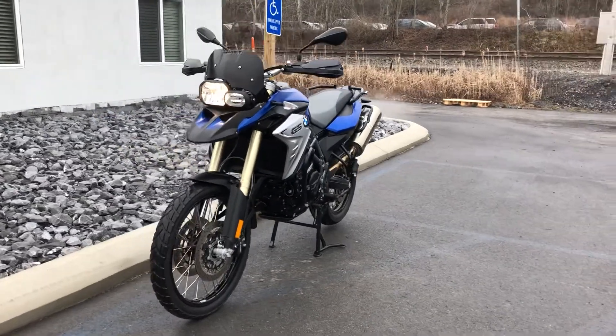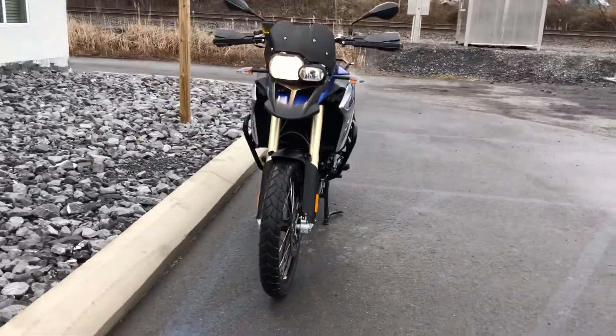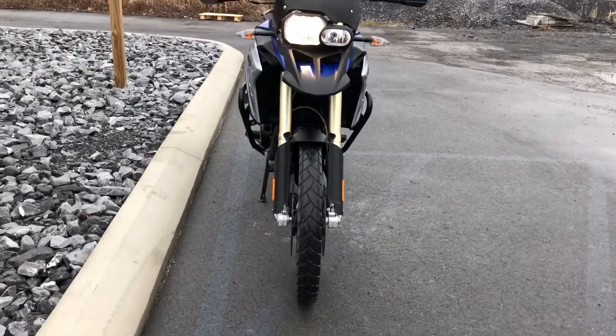Hello, Josh here at BMW Motorcycles of Tyrone, and thank you for the interest in this 2016 BMW F800GS.